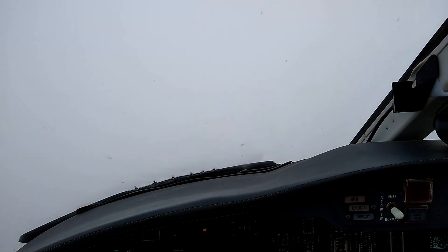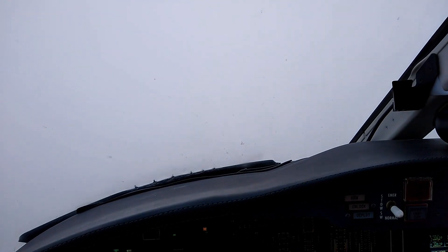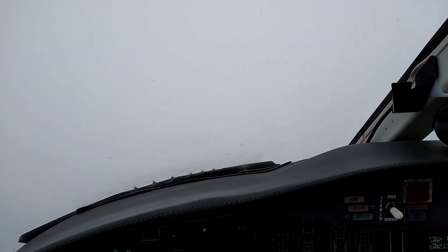Skyward 3526, contact departure. Skyward 3526, that was a 360 heading, right? 360 on landing. Alright, I see it. Tower 13, ILS 32 right. Tower, wind 350 at 9, runway 32 right, clear to land. Clear to land on 32 right.